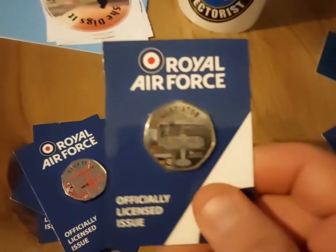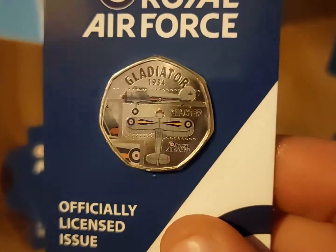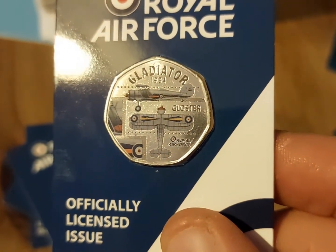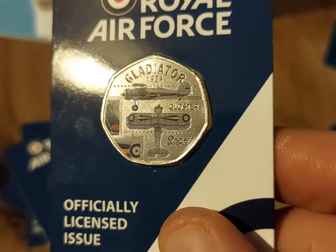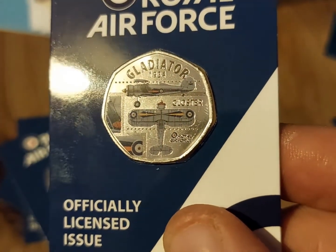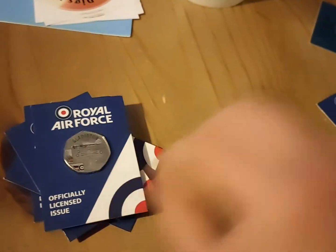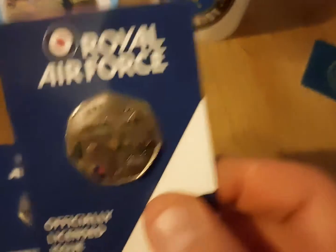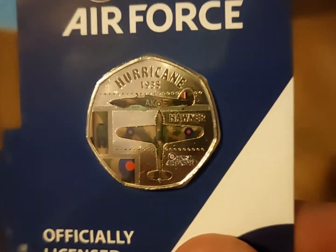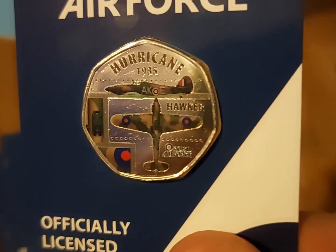And I've got a biplane here. Is that called a Gladiator? Gloucester. That's really cool. And the last one for the planes — I know this one. The Hurricane.